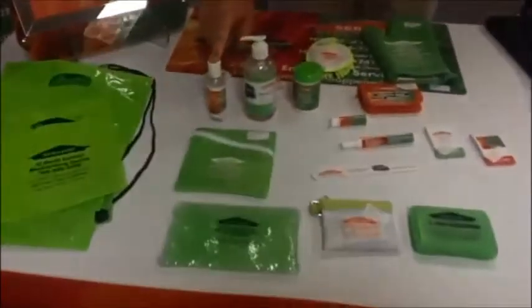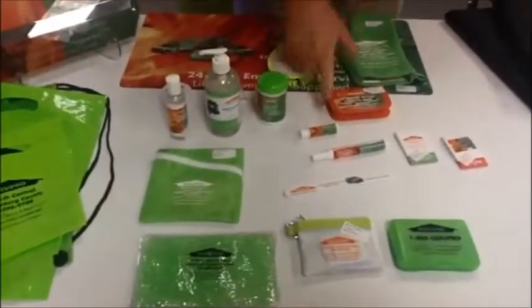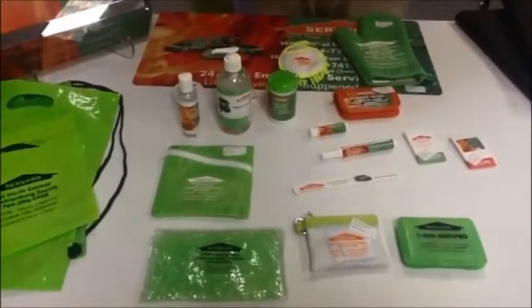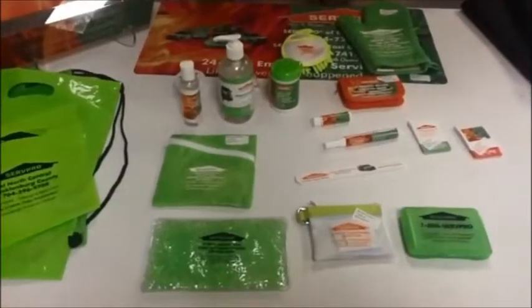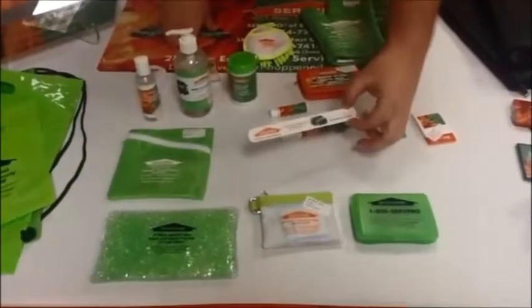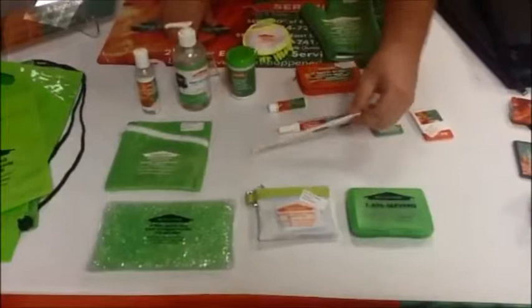The hand sanitizer, 2-ounce gel. The lip balm, either no SPF or with SPF. The no SPF is all natural and comes in a lot of different flavors to choose from. In addition to that, we've got nail files, salon boards that are very popular.